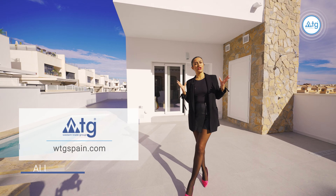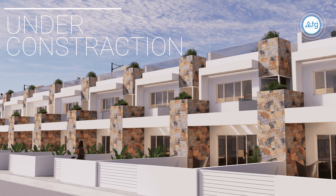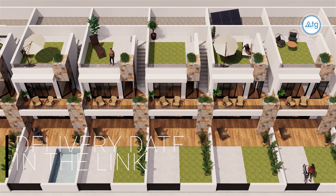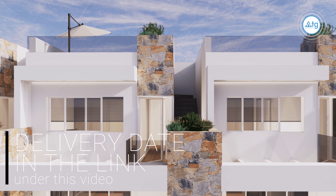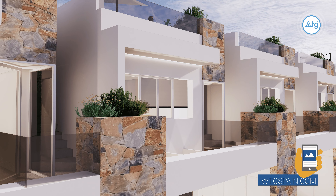WTGSpain.com — all new properties in one portal. At the moment this urbanization is under construction, but now you have the opportunity to see how it will look after the end of the construction. The delivery date is in the link under this video's description on our website WTGSpain.com.